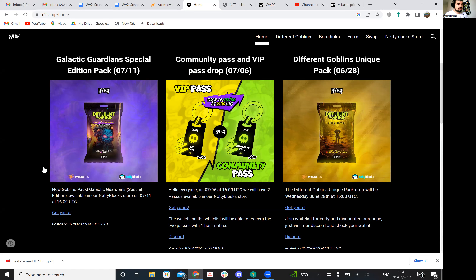And again, this is one that we've mentioned a few times — it's the Chair Universe, and they're launching or dropping another unique Chair today. Definitely one to check out.